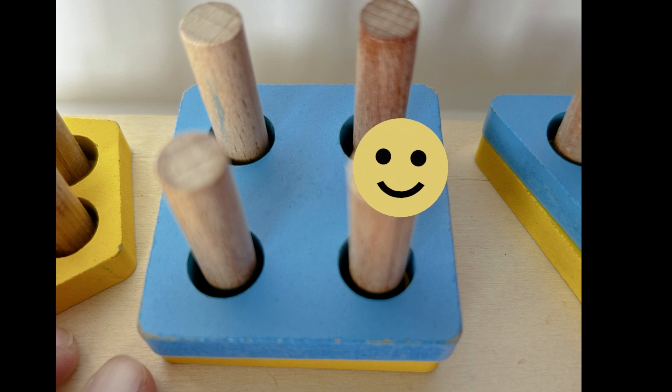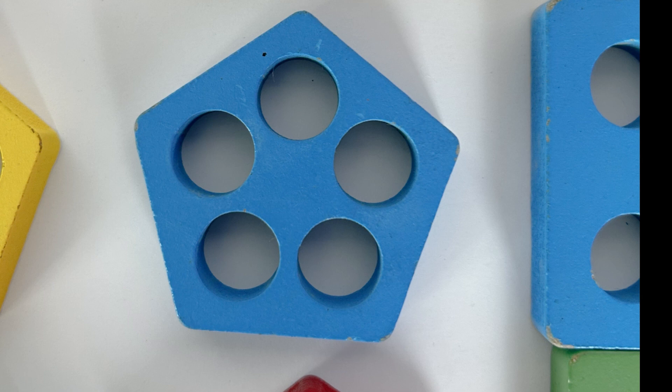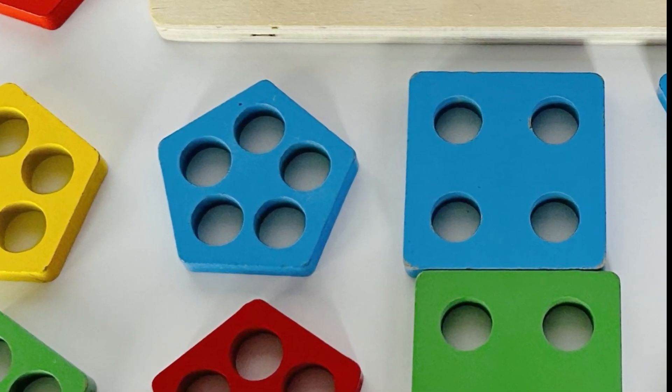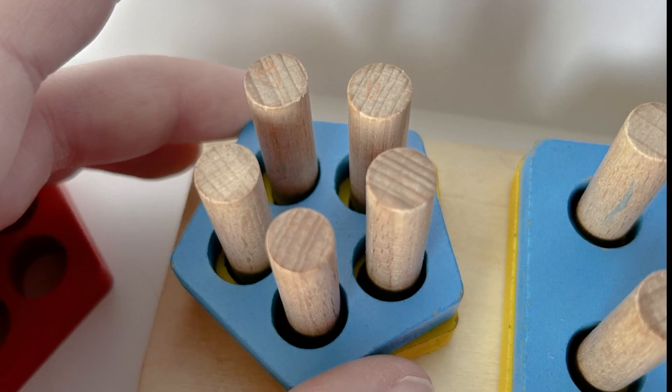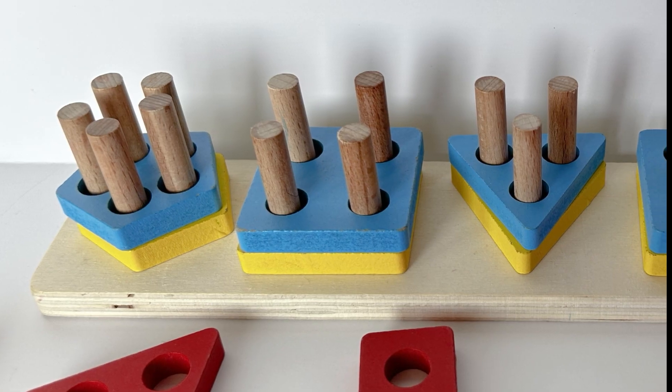Let's get it back on our puzzle. What's next? Did you say pentagon? Nice job! We need to find a blue pentagon. It looks just like this. Can you look at all of our shapes and find a blue pentagon? You found it — that's it, a blue pentagon! We'll add it back to our puzzle.